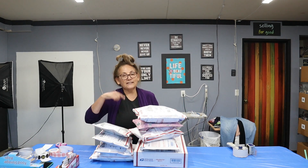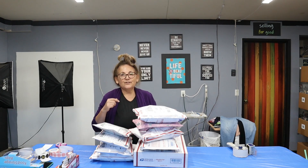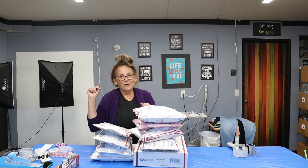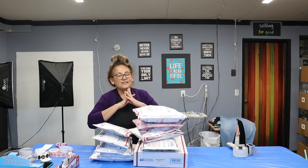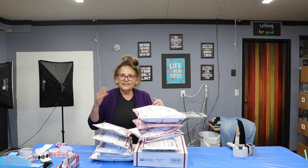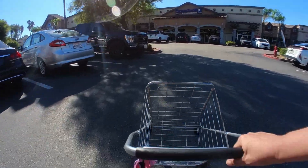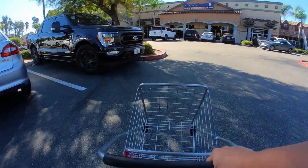Thank you everyone for watching! Now let's go shopping — let's go to Goodwill, wait in line, get a cart, and find more blouses and jeans. It's a beautiful day and there's already a line forming for the $1.99 color tag sale. Let's see what we can find!